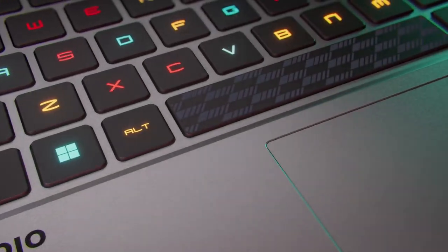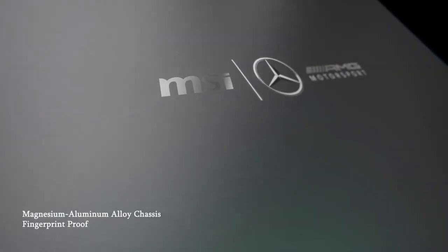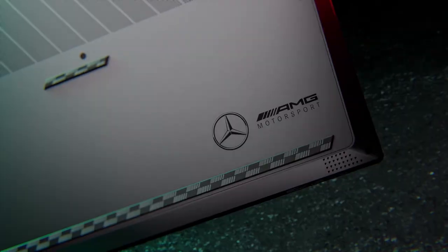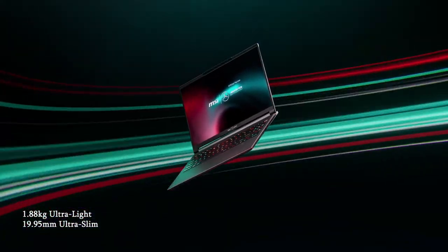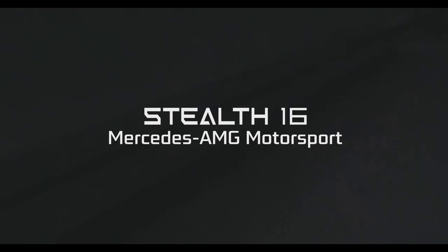The Stealth 16 Mercedes-AMG is a high-performance gaming laptop that was released in 2023. It is a collaboration between MSI and Mercedes-AMG, and it features the latest hardware and software from both companies.